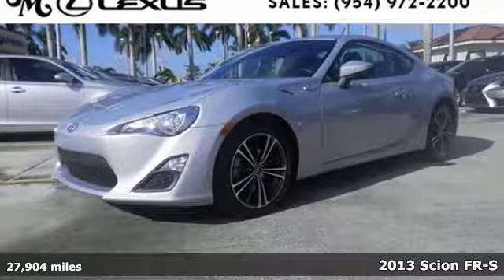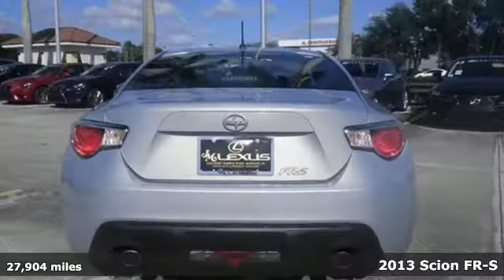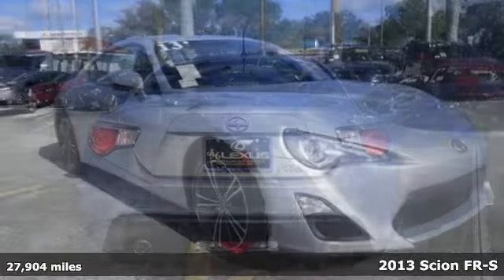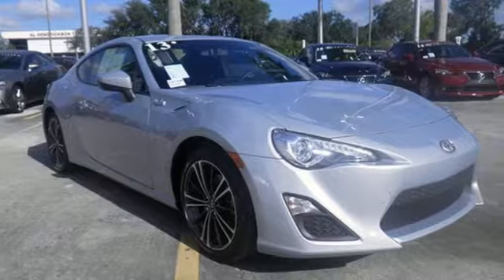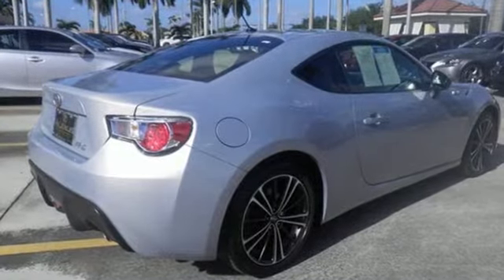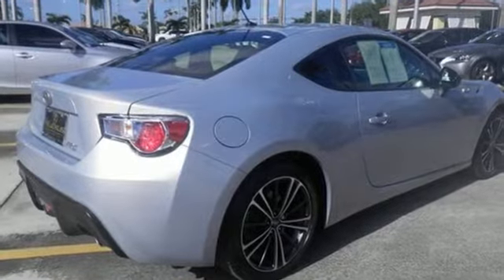It's a 2013 Scion FR-S. This Scion is defined by its sports car roots. With its low center of gravity, it's designed for the art of skilled performance driving. The lively and playful feel brought on by the fierce 200-horsepower engine is matched by its impressive economy.